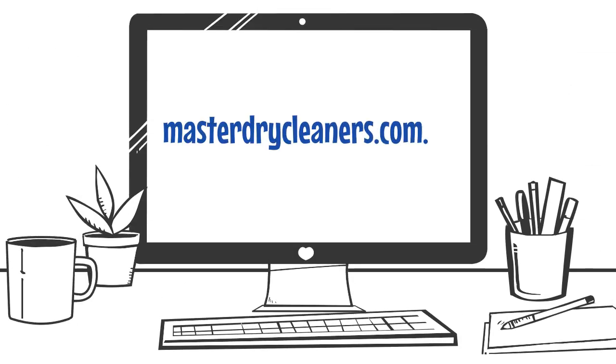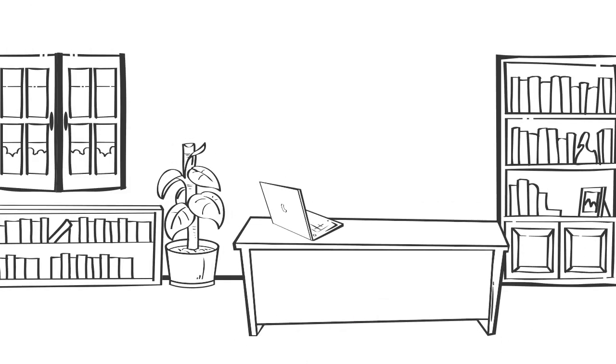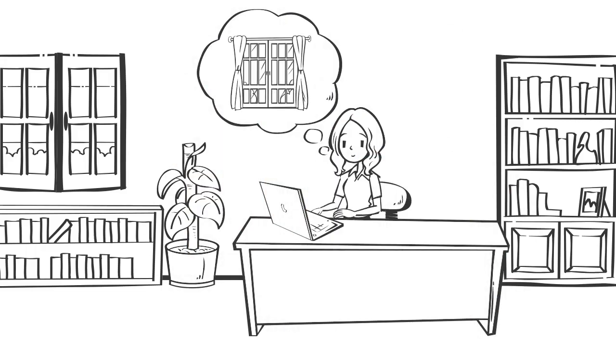Simply visit our website at masterdrycleaners.com.au, click through to our curtain and drape cleaning page, choose the type of curtains, drapes or blinds you have, add the measurements, and add any additional services like mould removal or track repairs.